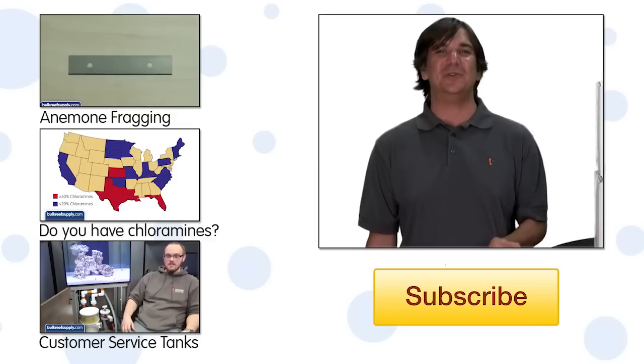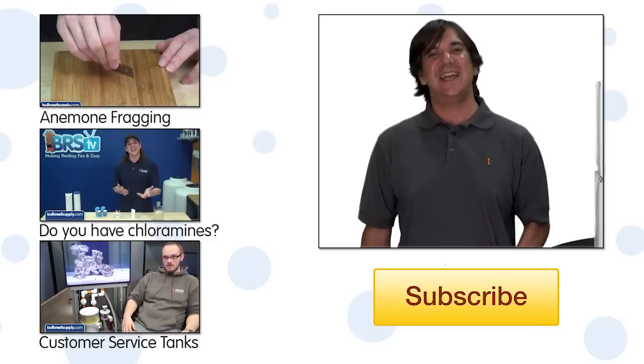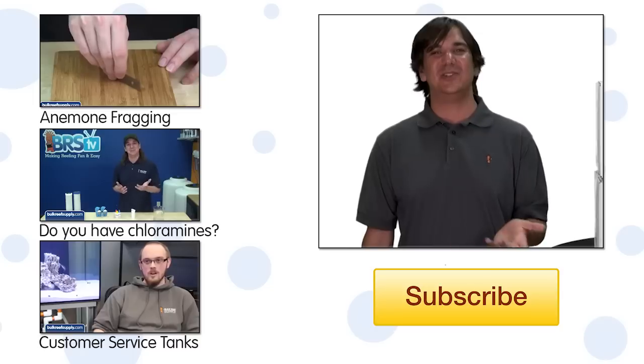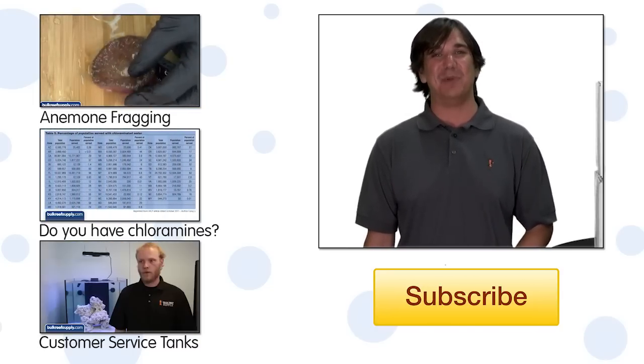Take a moment and tell the community which salt you use and why you like it in the comments below. If you haven't already, hit that subscribe button because we do this every week and we always have fun new topics to explore. See you next week with another episode of BRS TV.